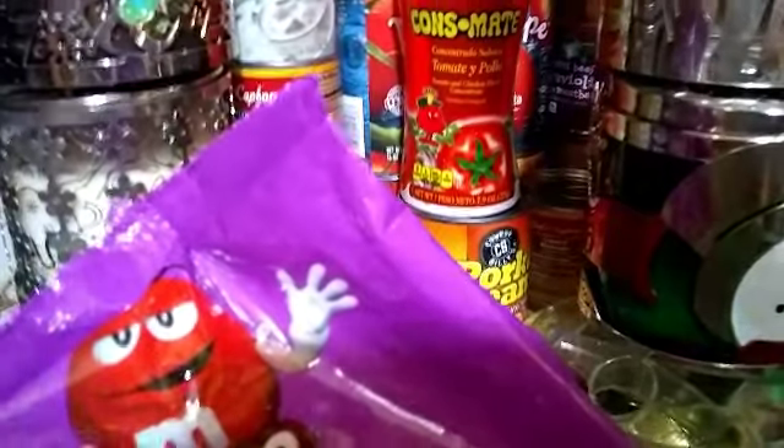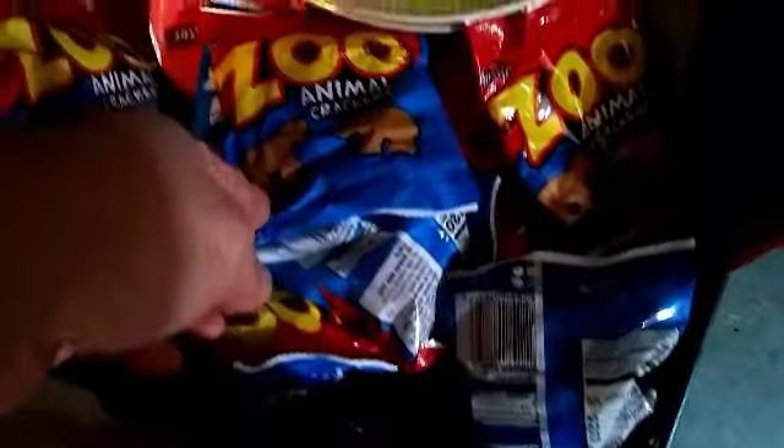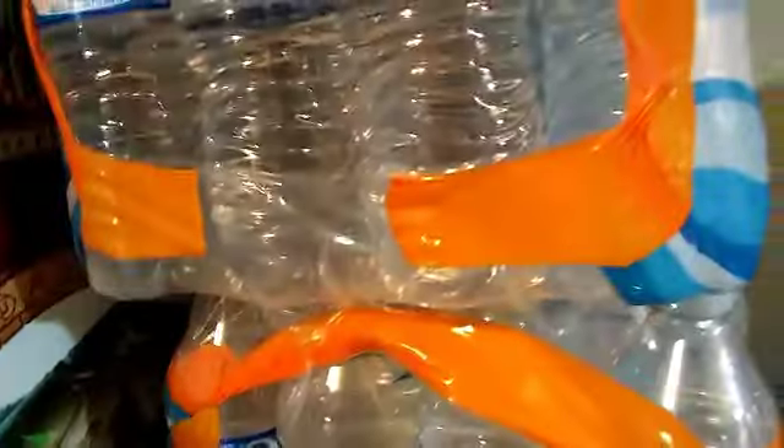Over here I have some crackers and some peanut butter, and these are my dinner plates — I put them in here with the crackers, it's a filing cabinet. Then over here I have cases of water, and then I have some chips over here on this side.